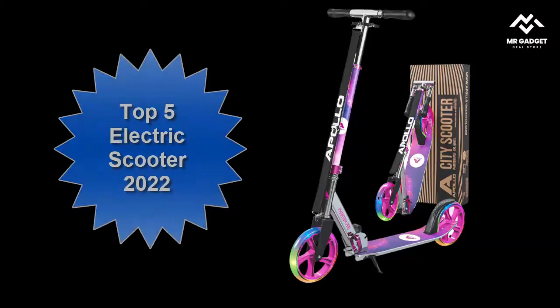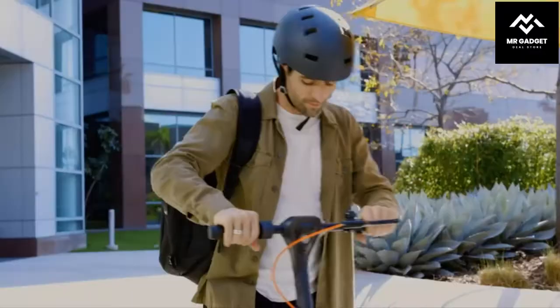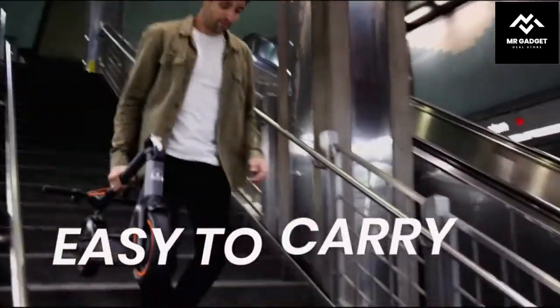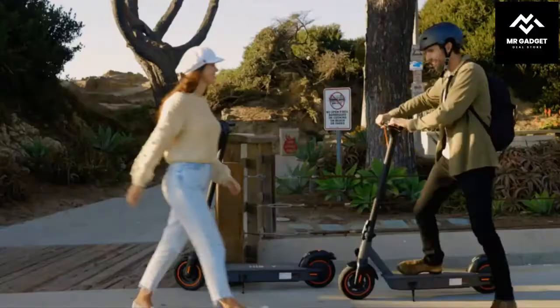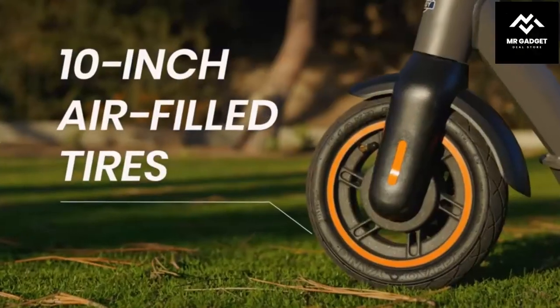What's up guys, top 5 electric scooters. Electric scooters have been around for quite some time now. In fact, they were invented back in the early 1900s, however they didn't really take off until the late 1990s. Nowadays electric scooters are everywhere — you can find them at gas stations, grocery stores, malls, parks, and more.